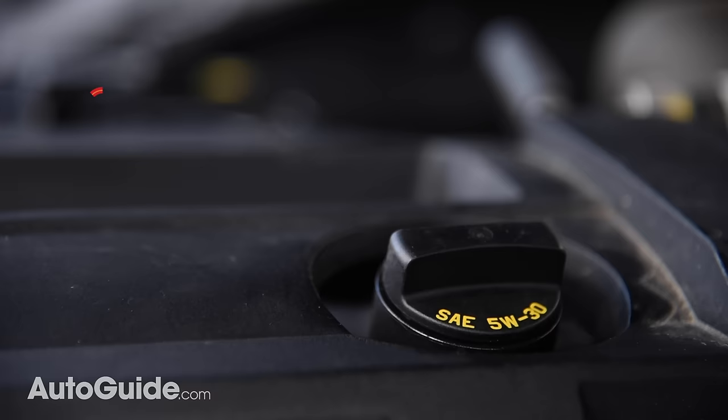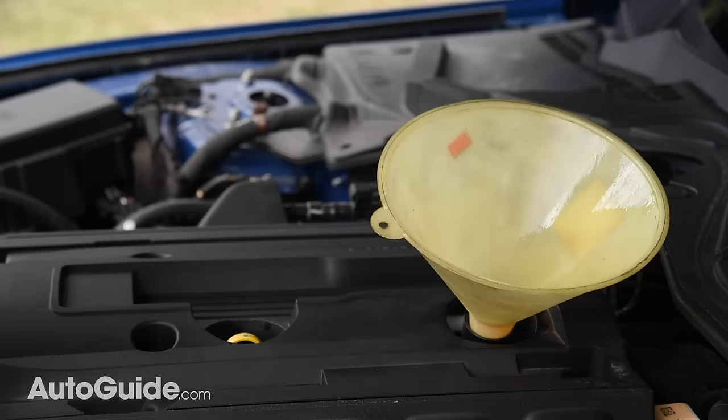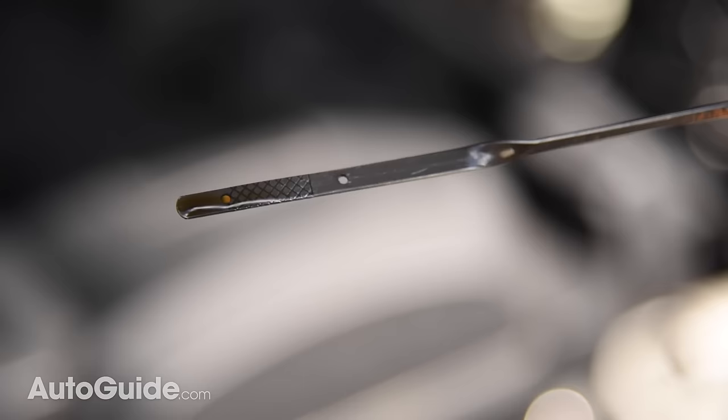If the engine is low on lube, every driver should also be able to top off the crankcase. Just locate the filler cap, which should look something like this, then pour a bit of oil down in there — make sure it's the correct viscosity. Wait a minute or so and check the dipstick again. To avoid overfilling, add small amounts until the correct level is achieved. Car engines typically take between 4 and 5 quarts, though this does vary. A Ram 3500 HD truck with the Cummins Straight-6 diesel requires 3 gallons. Just make sure to check the owner's manual for specific details.